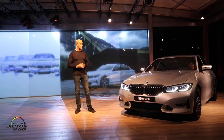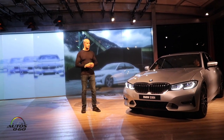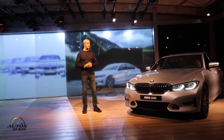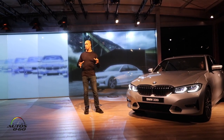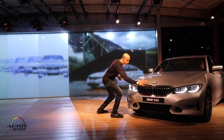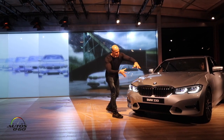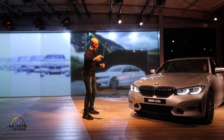Starting with the front — the highlight is of course the characteristic BMW kidney grille. In the 3 Series, for the first time, it's interpreted in a more three-dimensional way. It wraps around the bonnet and around the lights, creating a more three-dimensional shape that is interesting to look at from all different perspectives.